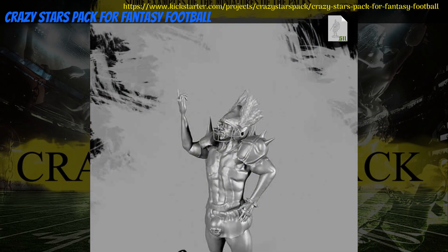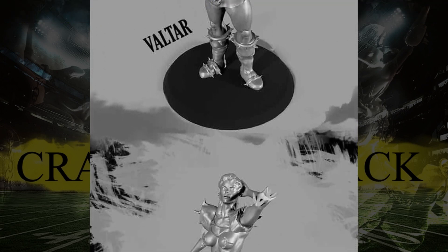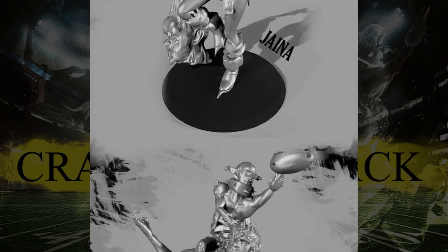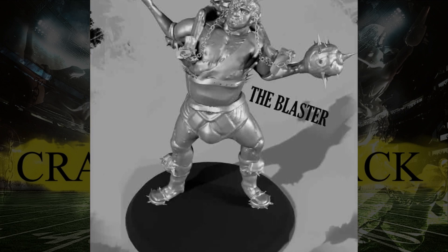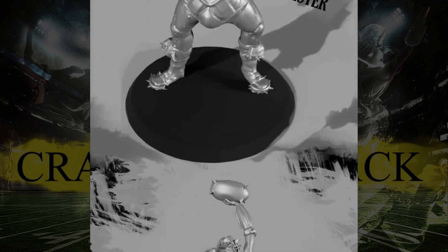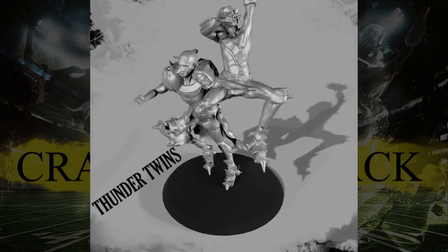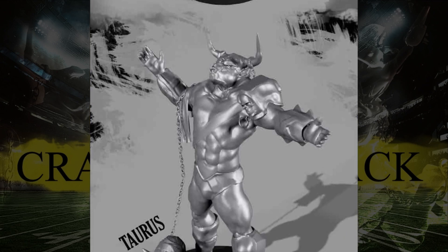Crazy Stars For Fantasy Football — printable minis by Luis Moreno of Spain, their first Kickstarter campaign. This set is divided into three groups of five, with the only images shown being spread across the first two. You can get the first set, the first and second, or all three. This campaign ends on November 2nd, with rewards expected in January.